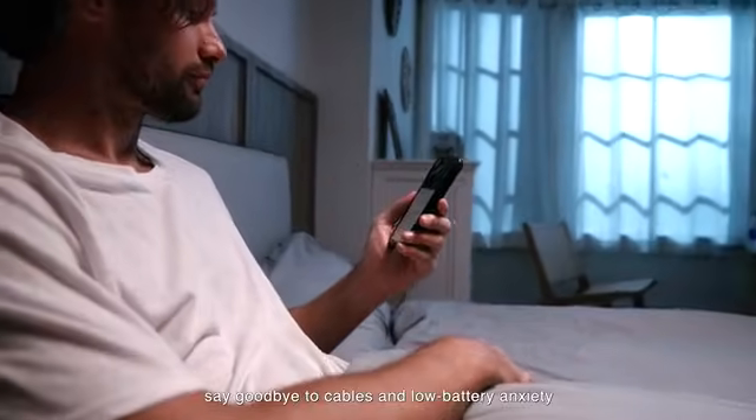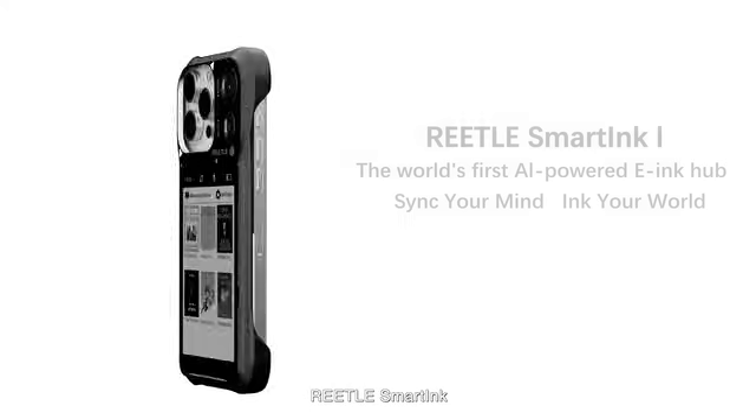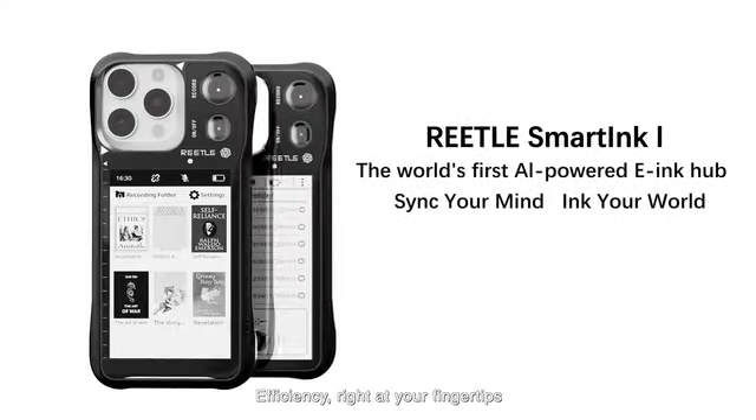Wireless charging plus long-lasting battery. Say goodbye to cables and low battery anxiety. Retail Smart Ink — efficiency right at your fingertips.